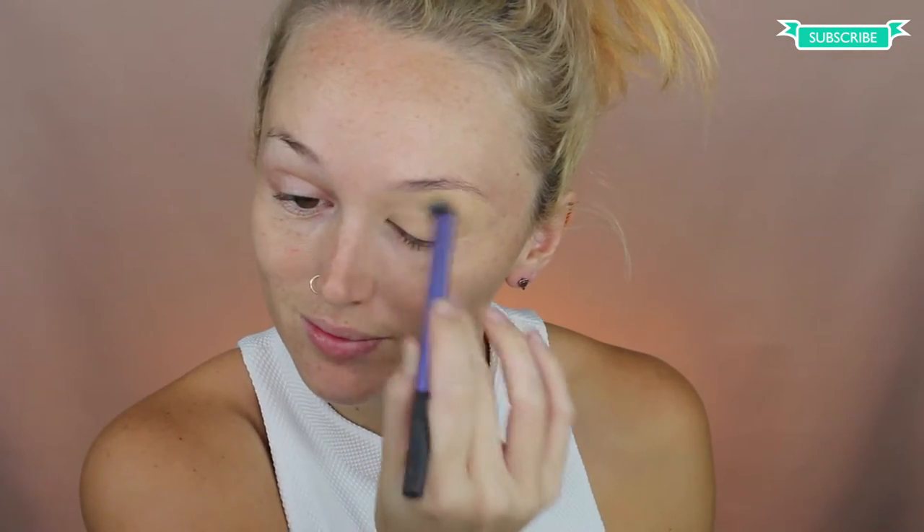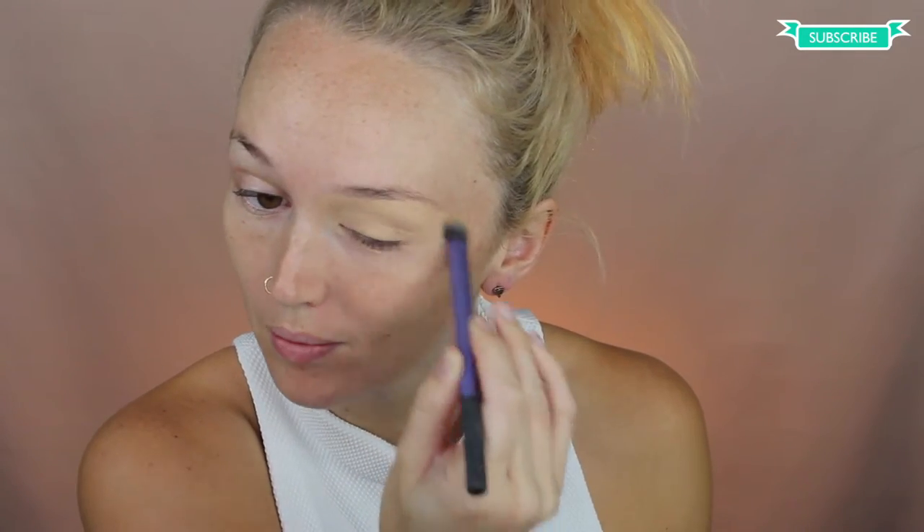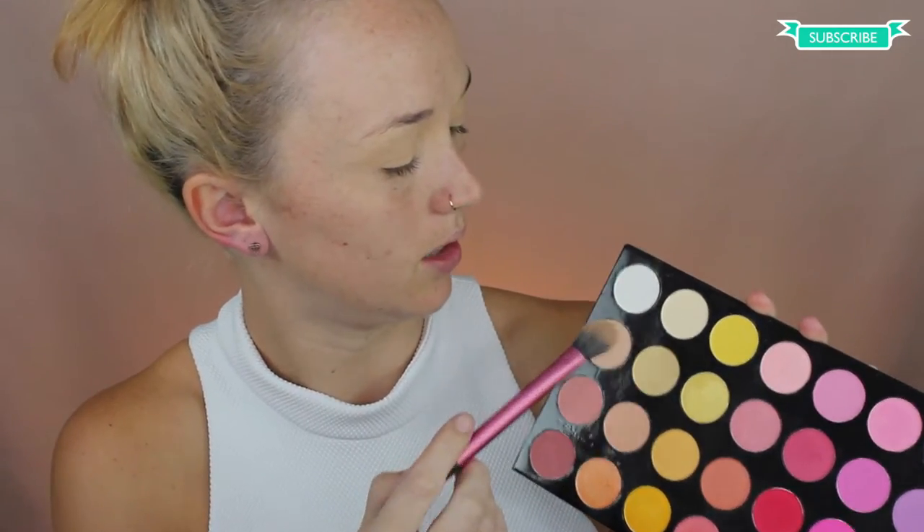I changed my background. It's like a creamy type of looking color. First I'm going to start off and prime my eyes with my MAC Soft Ogre Paint Pot. I will use this color right now and set.